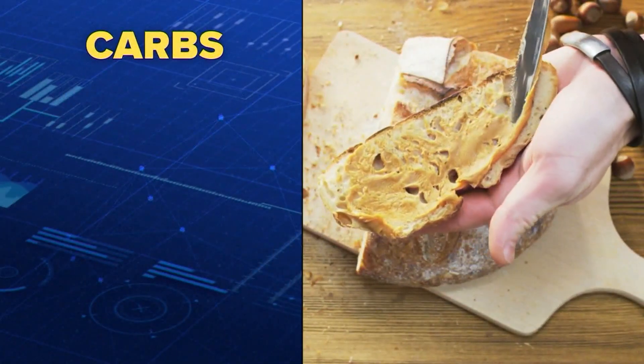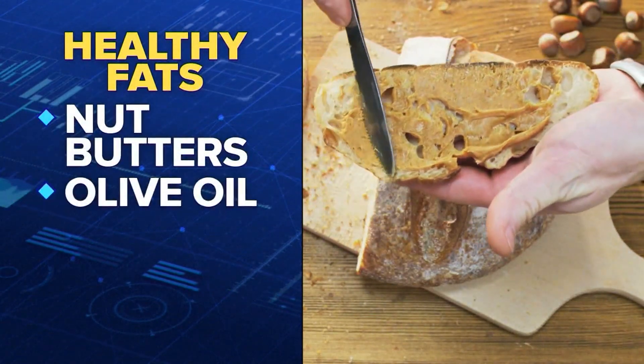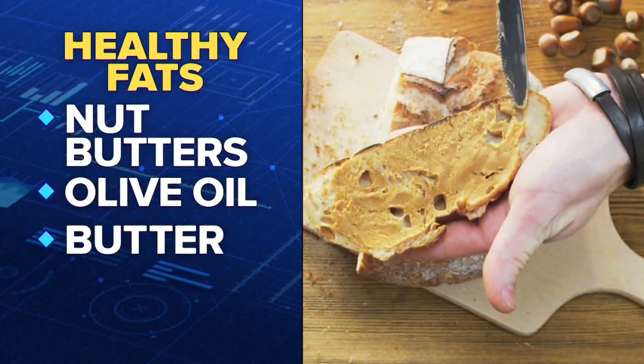And if you do have carbs, she says add protein or healthy fats like nut butters, olive oil, or even butter. That's what I call dressing up your carbs, or putting clothing on your carbs.